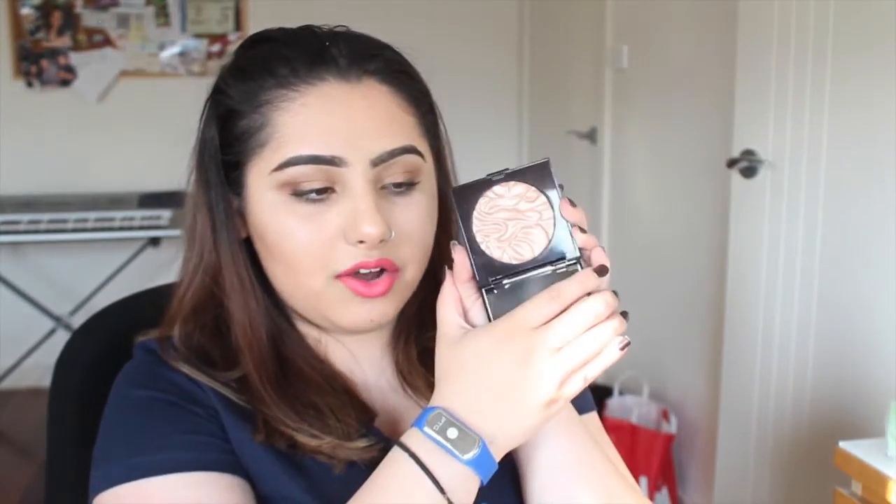I finally got the Laura Mercier Indiscretion highlighter — I've been wanting this for so long but it's always sold out at David Jones. They called me and said they had one in stock. It looks like this — it's so gorgeous. Honestly it's not that pigmented, but when you put it on it just makes a nice blur and it's gorgeous to look at.